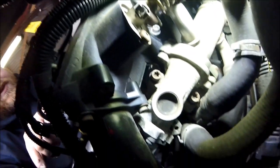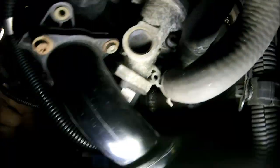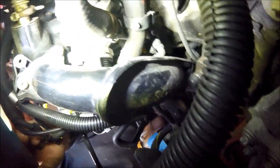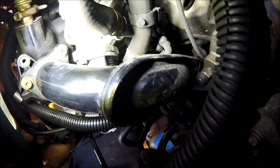The other pipe loops round, comes up, and connects onto the side of the thermostat housing at the back. I'm trying to get the torch in to show you but it's very tight.